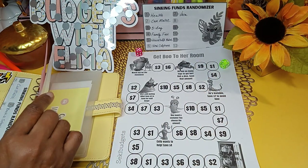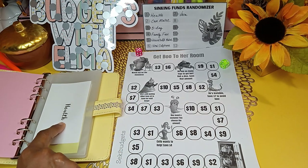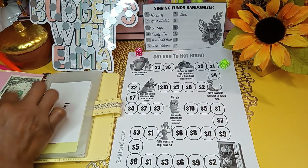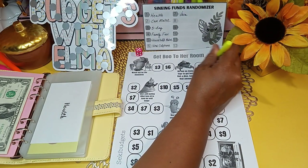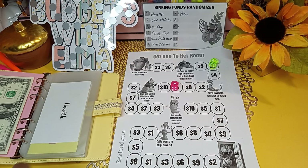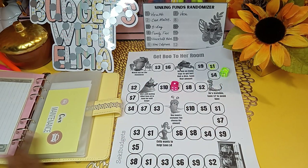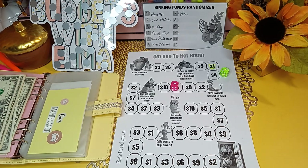We're going to go through each category one at a time. The first category is health, and we're going to put $1 for health. I'm going to color it in on the tracker. Next roll — we land on number one. Moving to spot four on the board, so car maintenance is going to get $4.